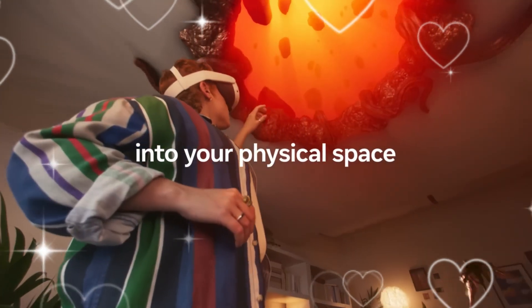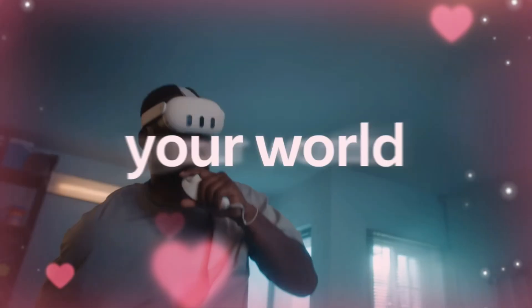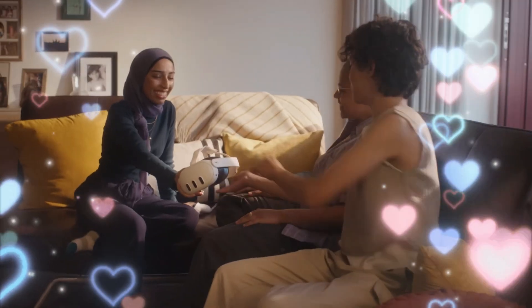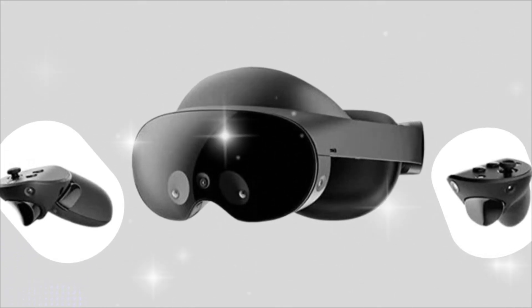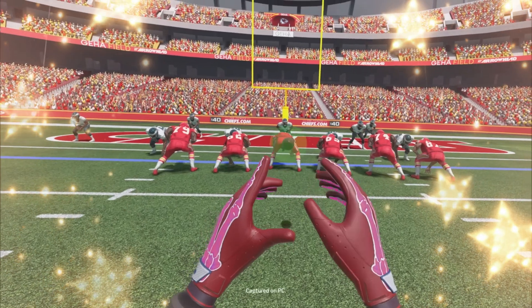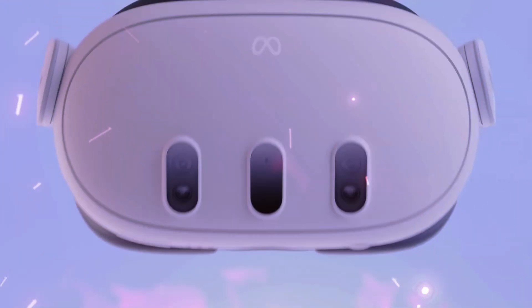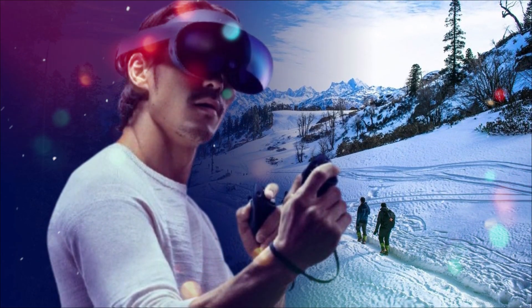The biggest secret here is the AI Presence platform. Leaks suggest the Quest 4 will use advanced AI to map your home in real-time with unprecedented precision. It won't just scan the furniture — it will understand the difference between a rug and a wood floor, recognize objects, and use that information to create dynamic, personalized, mixed-reality applications. Imagine an AI workout coach that dynamically uses your real-world furniture as virtual obstacles, or a virtual art gallery built precisely around the dimensions of your apartment. The Quest 4 doesn't just overlay digital objects; it intelligently merges them into your physical space.